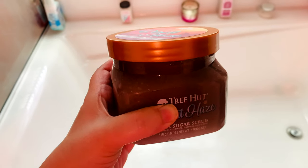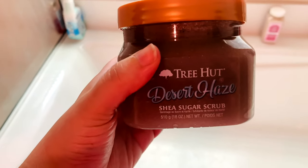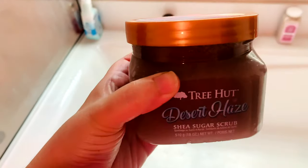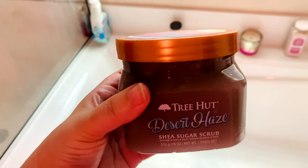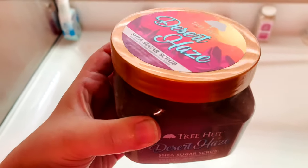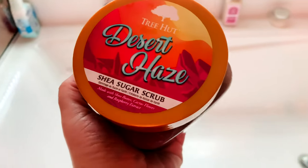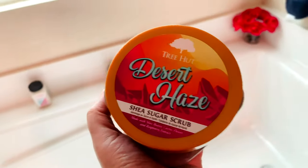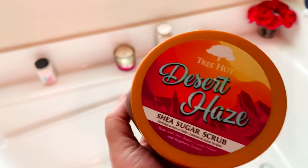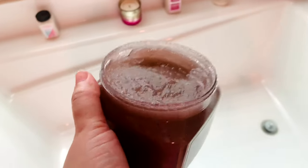Quick update at home — I got to smell Desert Haze. A lot of people on Ulta.com say it smells like Into the Night from Bath and Body Works. I've never smelled that one, but this gives me a floral vibe. The consistency is fine — just like any other Tree Hut scrub — but the scent is very musky and very strong.